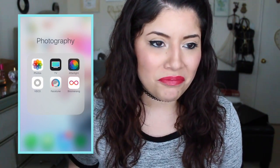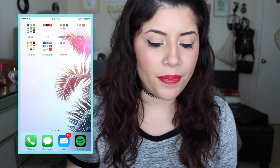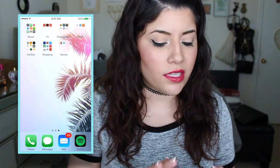I have Boomerang on here for Instagram purposes. Then I have my music folder. I have Music, Shazam, and SoundCloud. I use Shazam whenever I don't know what a song is called and I want to find out. And SoundCloud I use whenever I want to hear some new mixes and stuff like that.